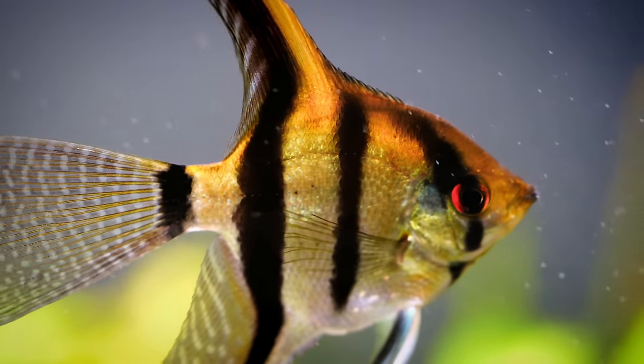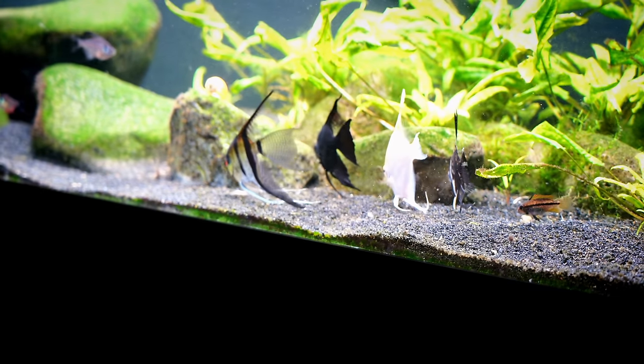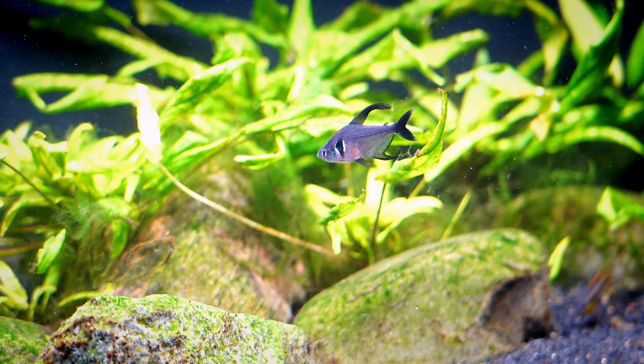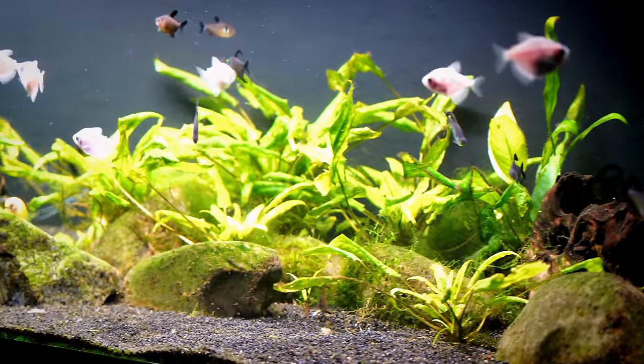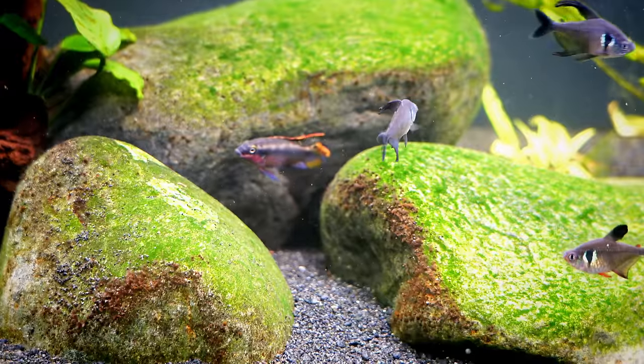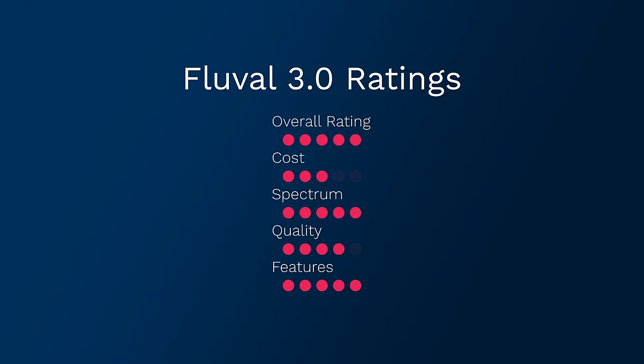The Fluval 3.0 has a nice slim profile, which is really nice, and I like the darker color so it doesn't stand out on top of your fish tank. If you're looking for a high-quality light that's going to grow pretty much anything you'd need and has a lot of features — they have a cloudy light feature, a thunderstorm feature, lots of features — it's really a nice light and definitely worth checking out.